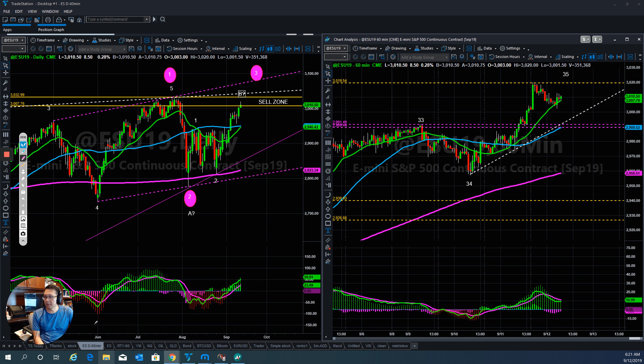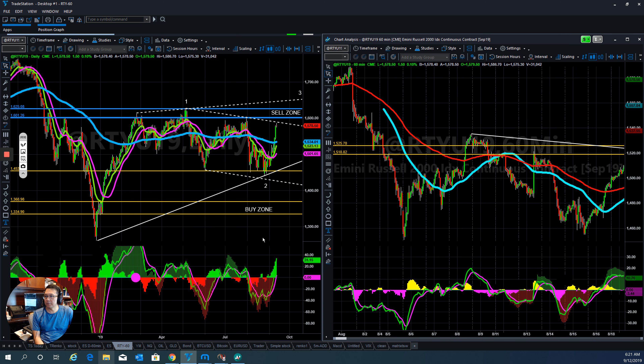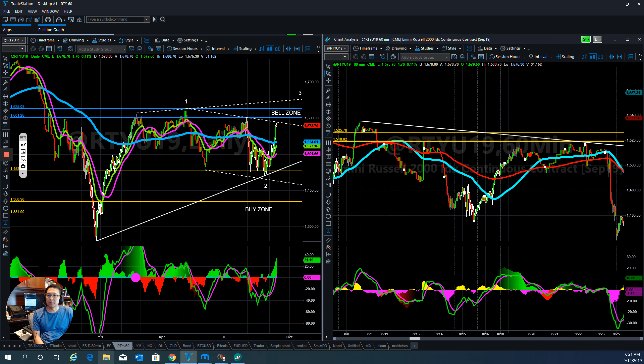Let's look at the RTY, the Russell 2000. The Russell 2000 has been running very fast the last couple of days. I have been showing you guys the two white parallel dot lines for a long time. You can see they went up, held up, and now they've pulled right into this zone here — the sales zone is right here. Let's see if they are able to punch up through here or revert at the yellow downtrend line.